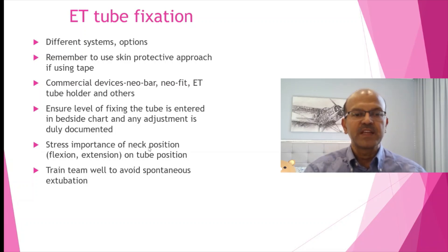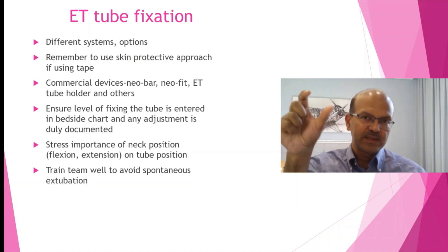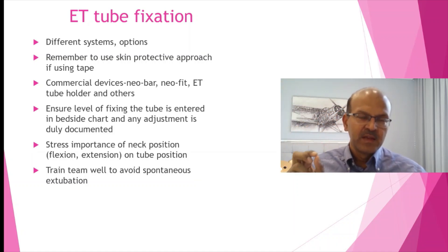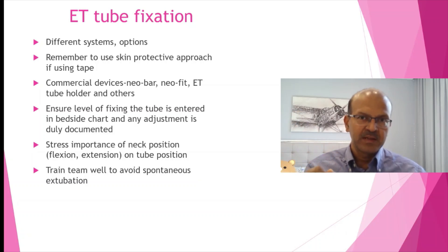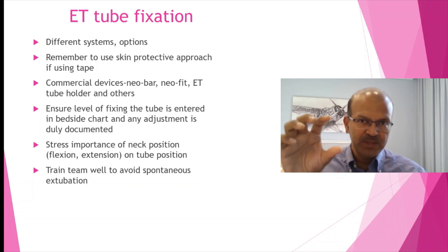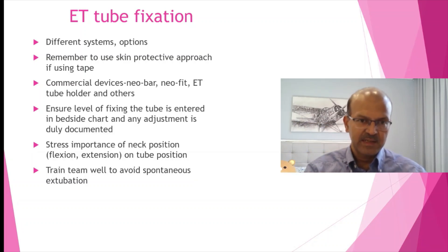Remember the importance of neck position. If the neck is flexed, the tube goes deeper. If the neck is extended, the tube comes higher up. So if you are using a holder for the tubes, make sure there is not much traction on it unless it is intentional, and any traction should not be strong enough to dislodge the tube. Be careful with how the holder is fixed. If the tube is close to the carina, stress on the neck position to the nursing team, because a slight flexion can take the tube deeper in.